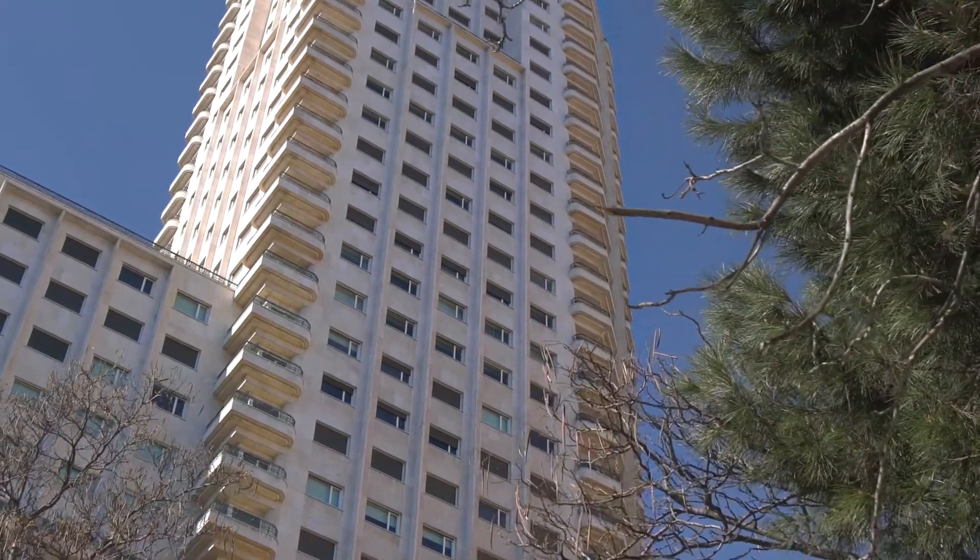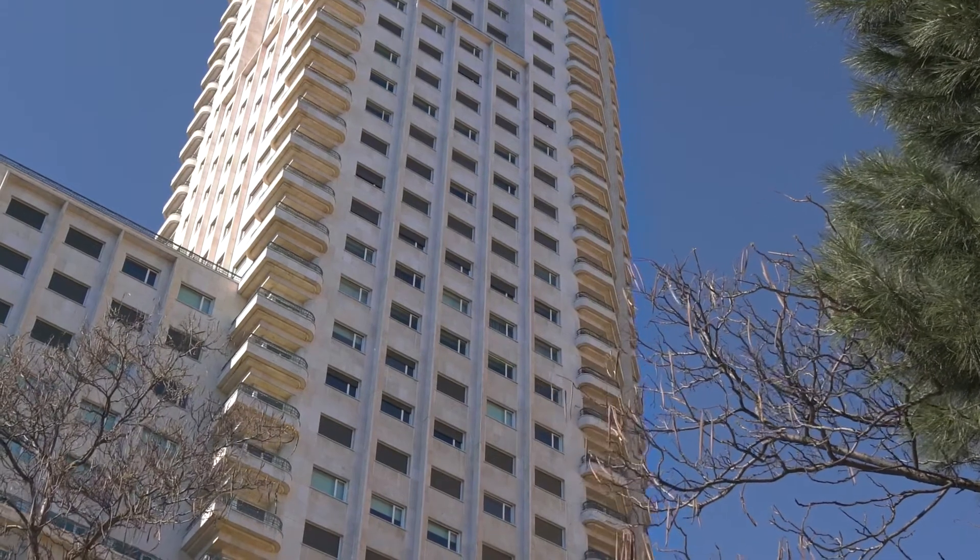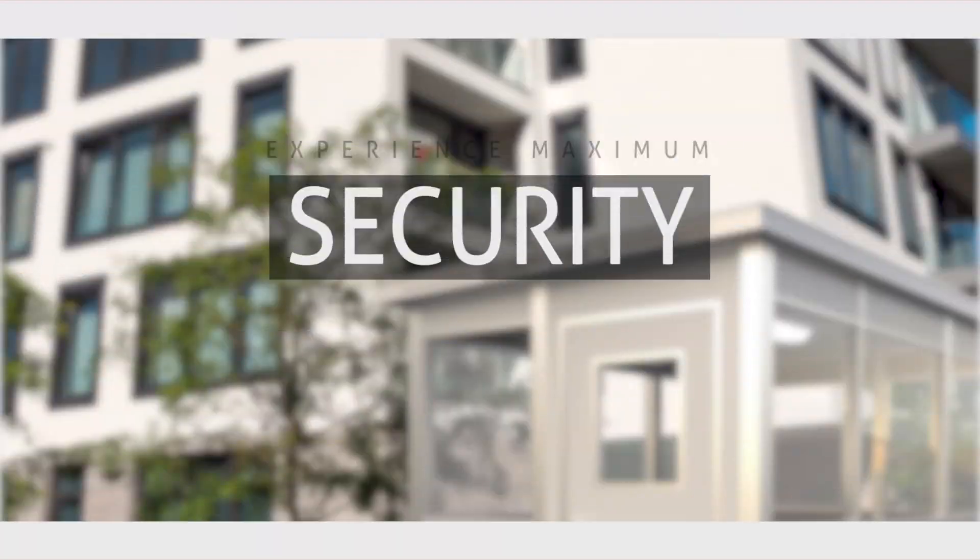Experience quality living with GM's Home Automation System. Your home is the safest place to live in.